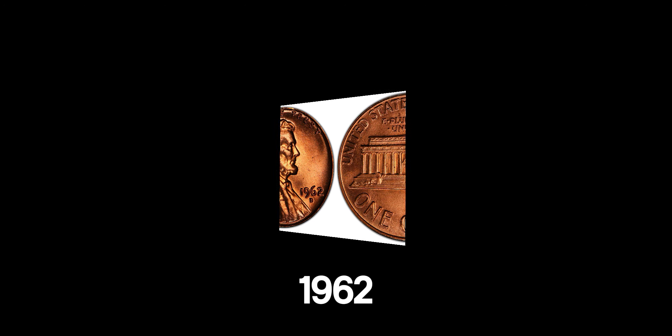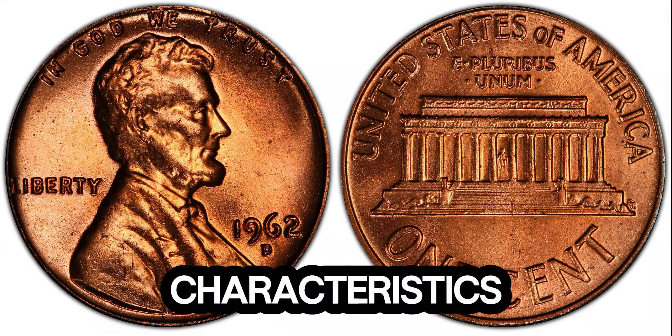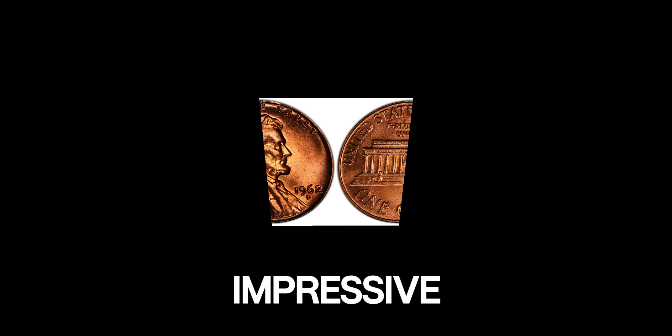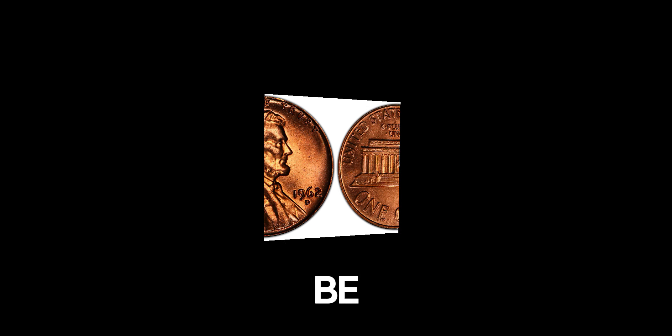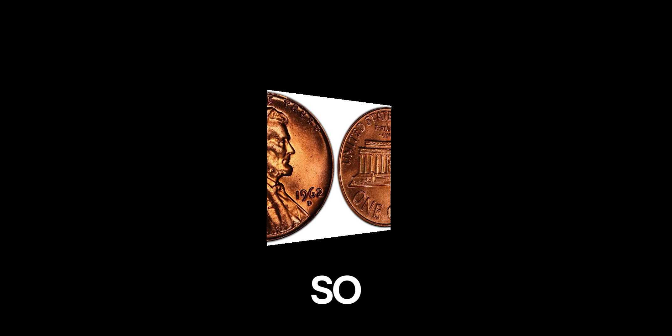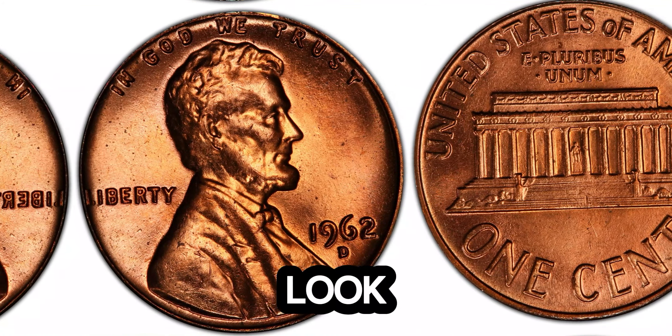This particular 1962 Lincoln penny is a once-in-a-lifetime find. Its pristine condition and unique characteristics have made it highly sought after, driving its value to an impressive 1.4 million dollars. It's incredible to think that a single penny, something most of us wouldn't give a second thought to, can be worth so much money. So, if you have a jar of old coins lying around, it might be time to take a closer look.